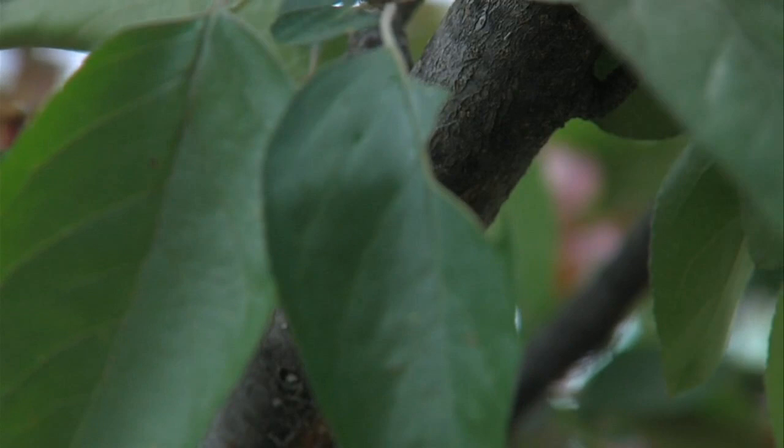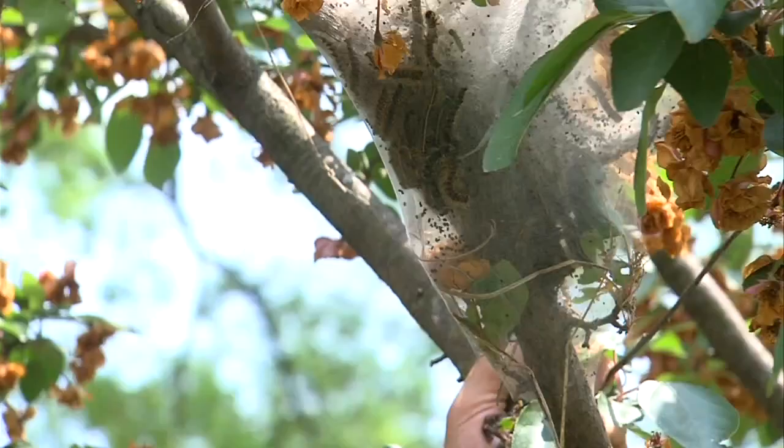They are back — the mysterious tree webs. After phone calls from viewers and requests to learn more, we sent out Joseph Dames from Storm Team 10, who has some answers.